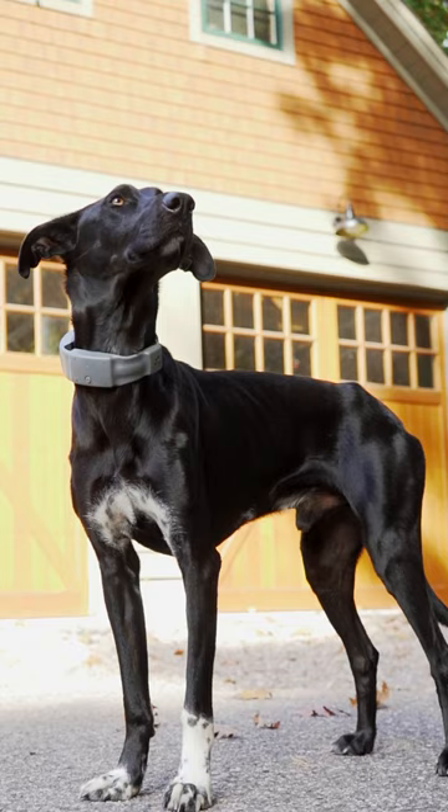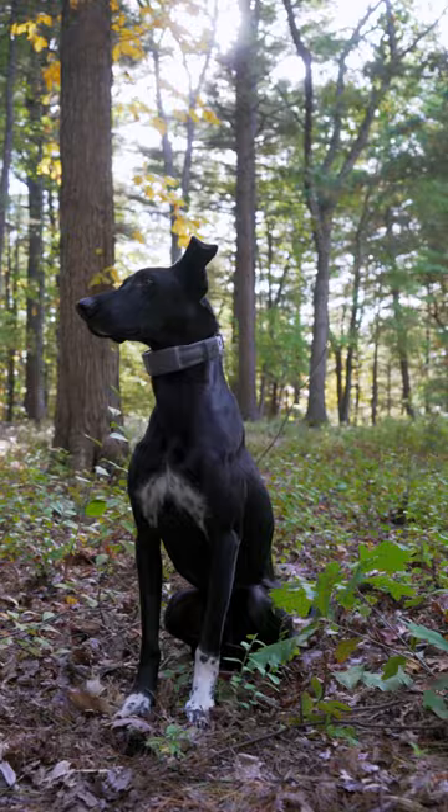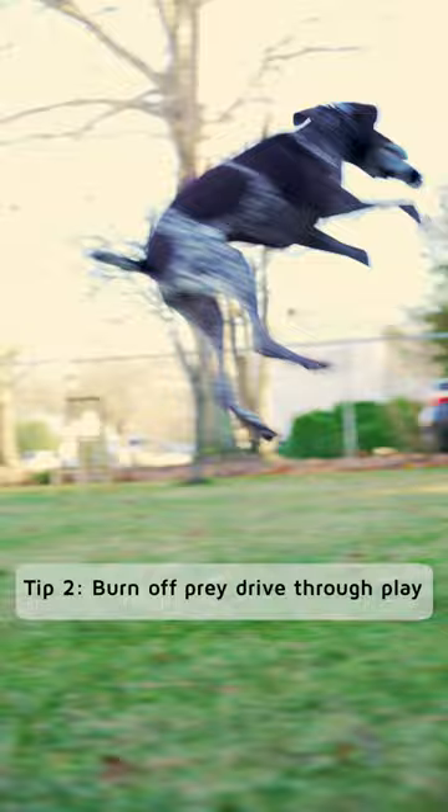Train your dog to ignore distractions by focusing on you, no matter what's going on around you. Burn off prey drive through play, such as chasing balls, thrashing toys, and de-stuffing stuffed animals.